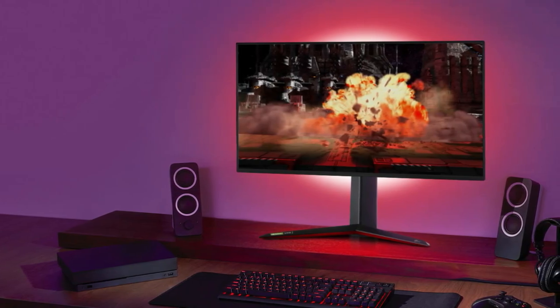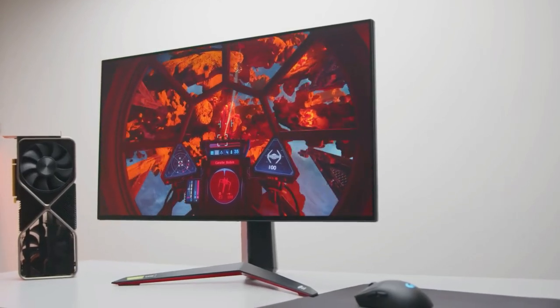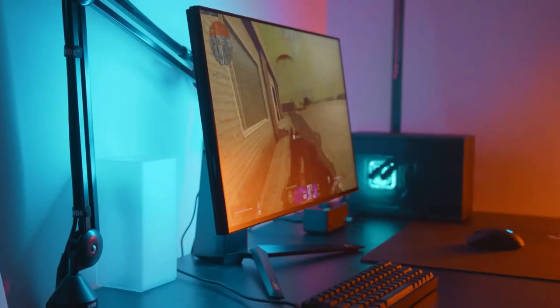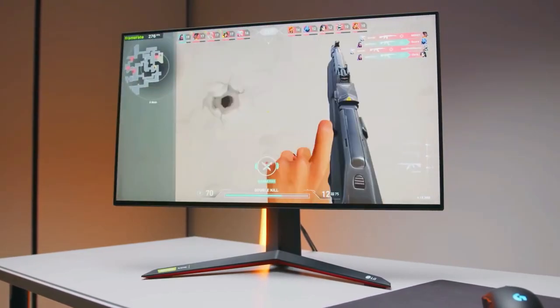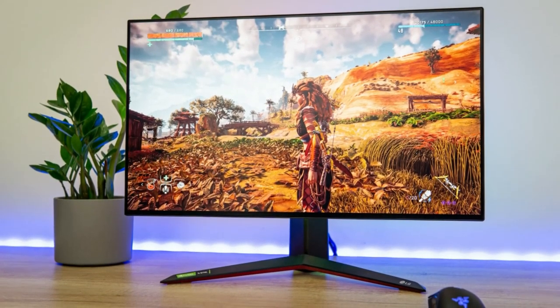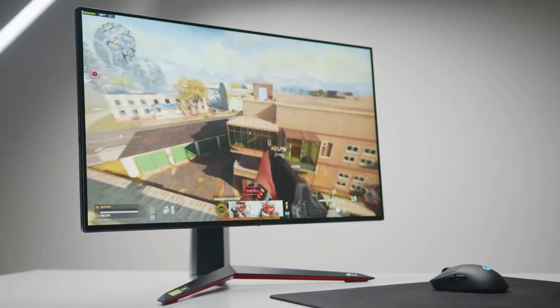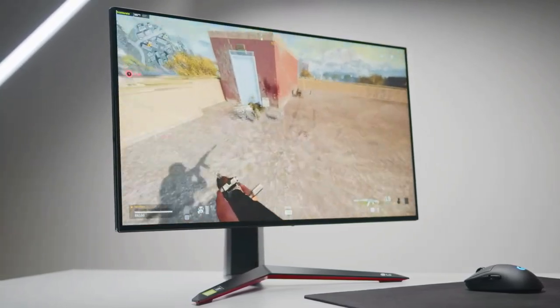The LG 27GN950B sports a 27-inch 4K panel — a 16-to-9 aspect ratio with a resolution of 3840x2160 pixels. One of the best things about this monitor is that it supports up to 144Hz refresh rate and a super-fast response rate of 1ms. The LG 27GN950B also supports AMD FreeSync Premium Pro and G-Sync for gaming. It has a peak brightness of 600 nits and a contrast ratio of 1000-to-1. This IPS panel covers up to 95% of DCI-P3 color space and carries the VESA DisplayHDR 600 certification.